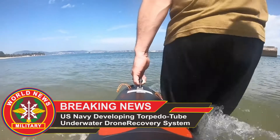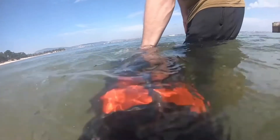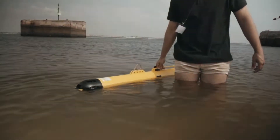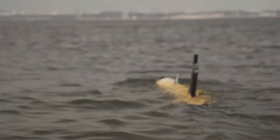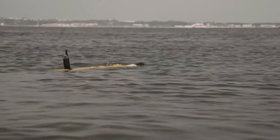U.S. Navy Developing Torpedo Tube Underwater Drone Recovery System. The U.S. Navy is developing a torpedo tube launch and recovery system for nuclear attack submarine-launched underwater drones. Submarines currently require a dry deck shelter and divers to recover a medium-sized unmanned underwater vehicle (UUV), limiting the vehicle's capacity.